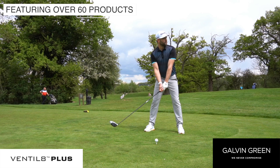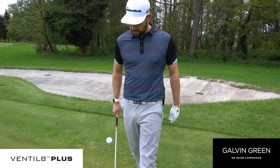So the Ventilate products offer a perfect blend of style and performance to help keep you cool on the course.